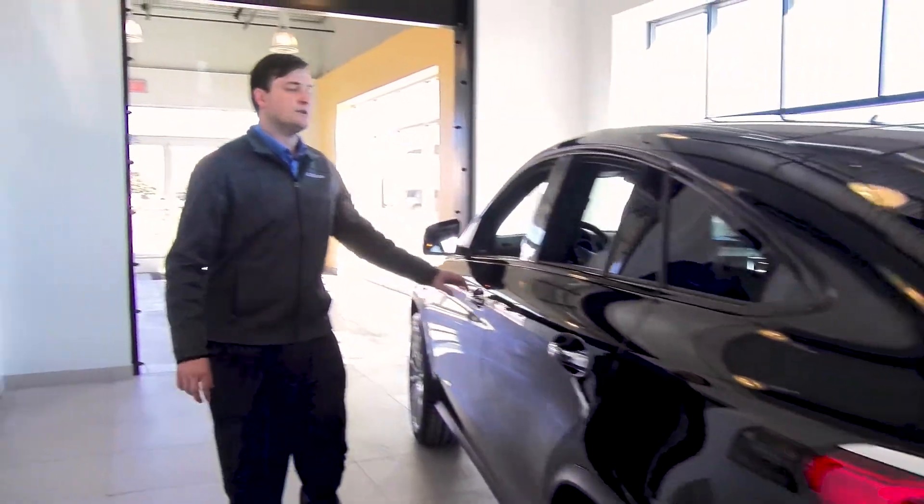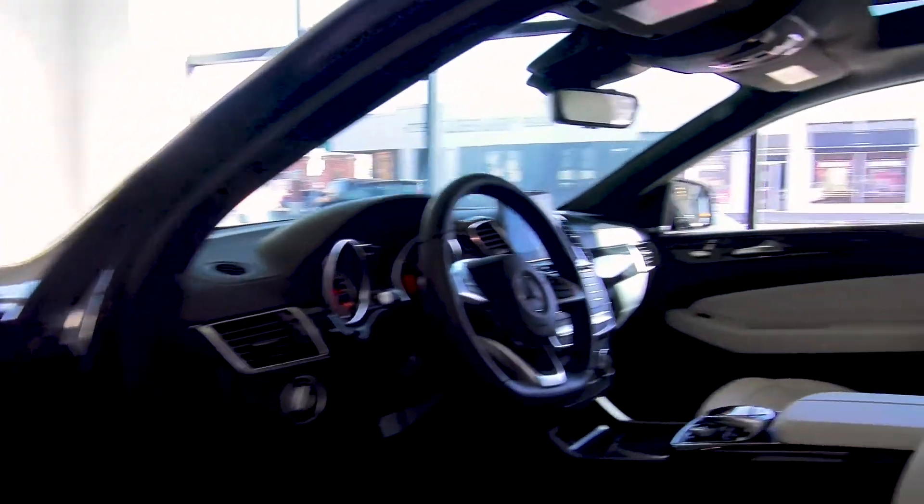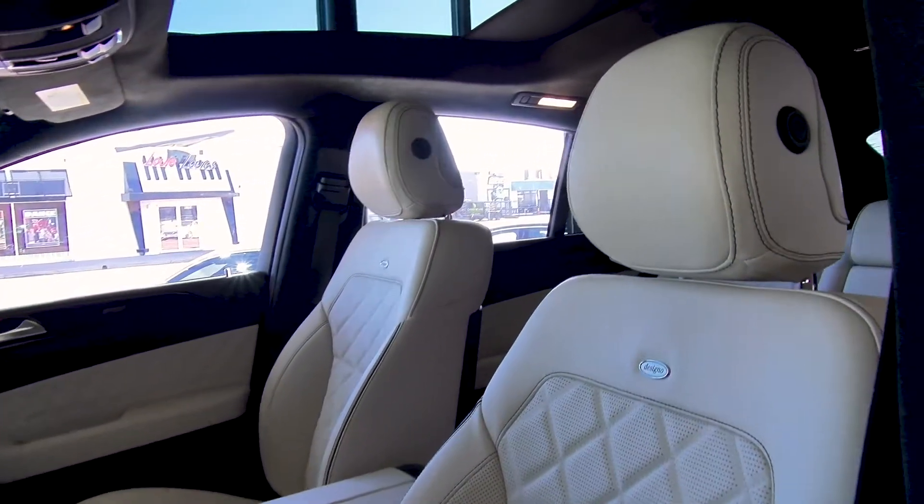This car has the beautiful, exclusive designio interior that gives you the first class experience every time you get in and drive the vehicle.